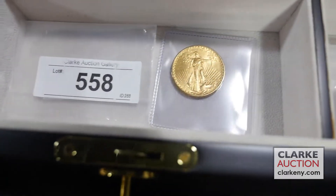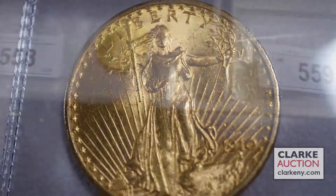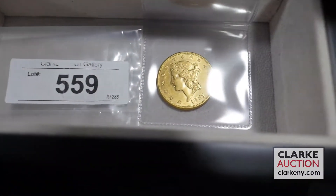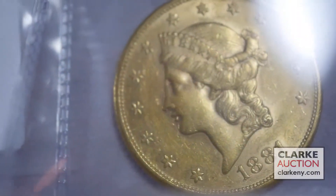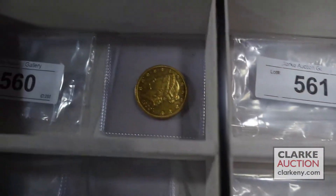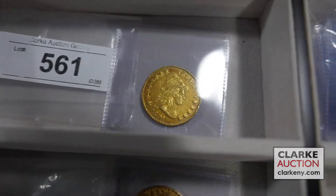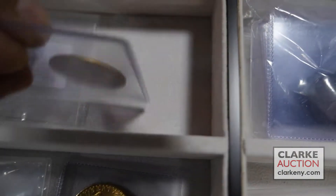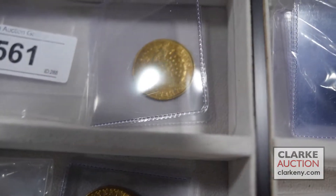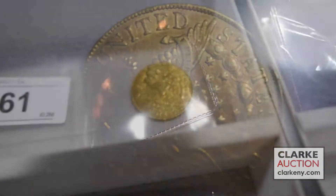Next, we have a $20 double eagle, St. Gaudens — very lovely. Next, we have a coronet $20 gold piece, double eagle as well; we actually have several of those. The most fascinating $20 gold piece right here is the Draped Bust Heraldic Eagle — very rare, you don't come across them often. Excellent coin; definitely check that out online.